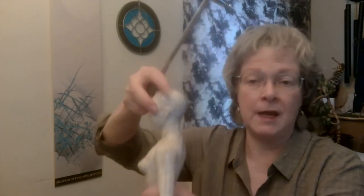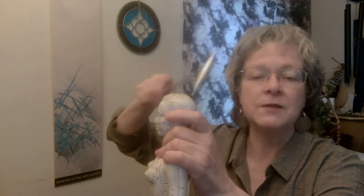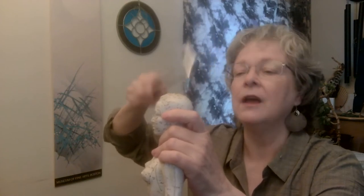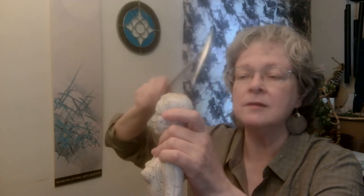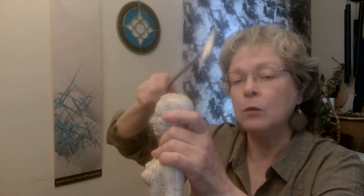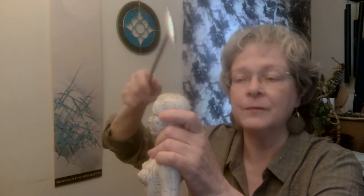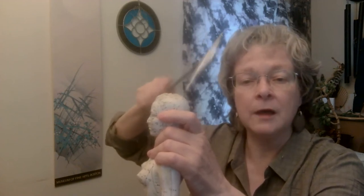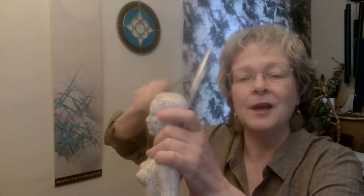Let's go to the head office. We're going to do Governing Vessel 19 and Governing Vessel 21. These points are right over the sensory and the motor neural cortexes — the area in the brain that has a lot to do with how we feel what we feel and how we move. So we're going to wake up the neurological system and get that running to help our cause.